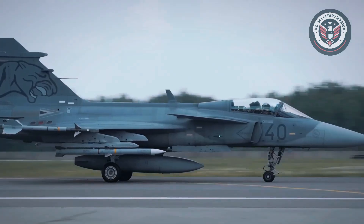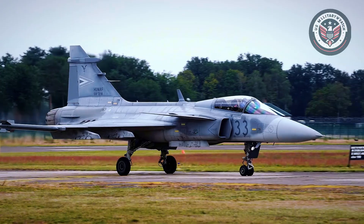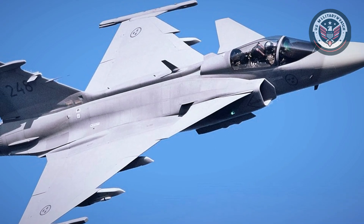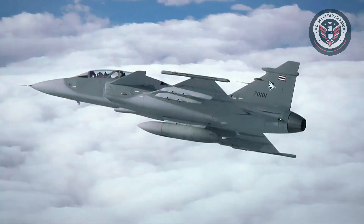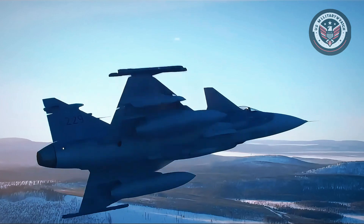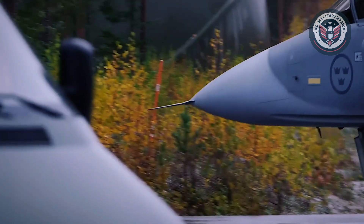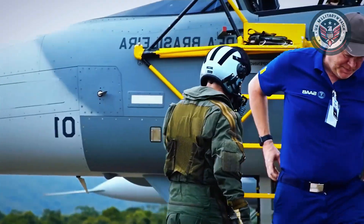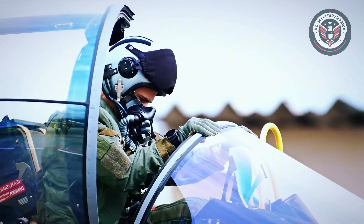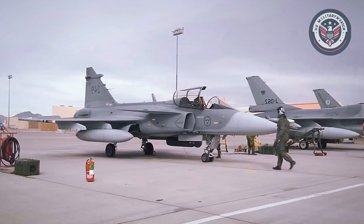Developed by Saab, the JAS 39 Gripen entered service in the 1990s as a lightweight multi-role platform emphasizing affordability and flexibility. With its canard delta wing configuration and fly-by-wire controls, it's built for speed, responsiveness, and multi-mission versatility — from air combat to ground strikes and reconnaissance. The latest EF versions include modern upgrades such as the GE F414 engine, cutting-edge avionics, and a sophisticated electronic warfare suite. With its integration of Meteor Beyond Visual Range (BVR) missiles, the Gripen gains formidable air-to-air capabilities.